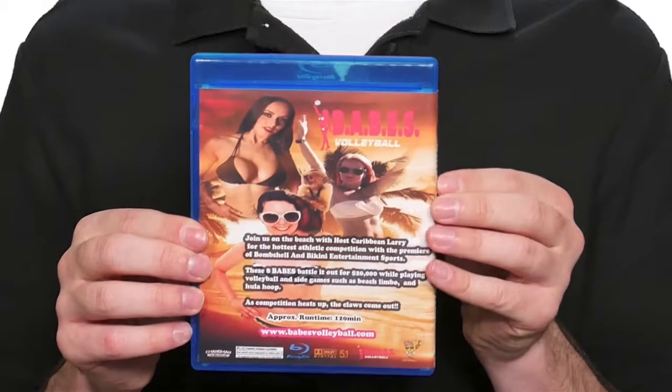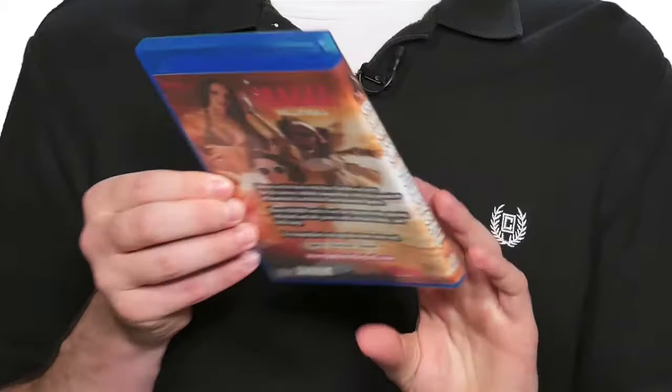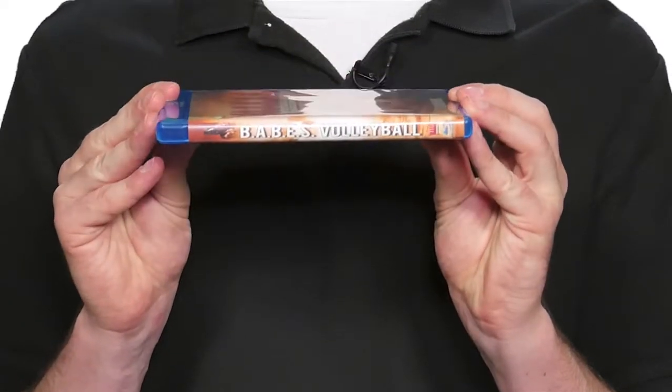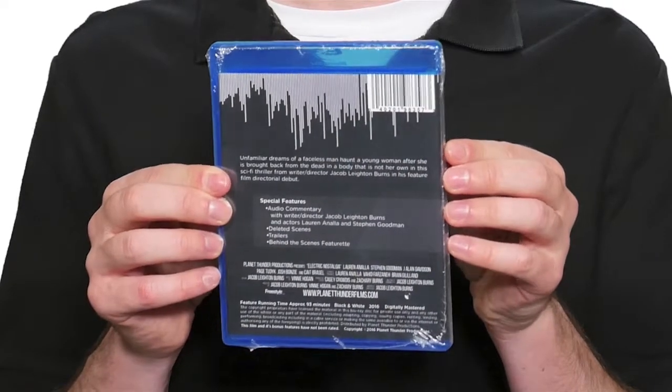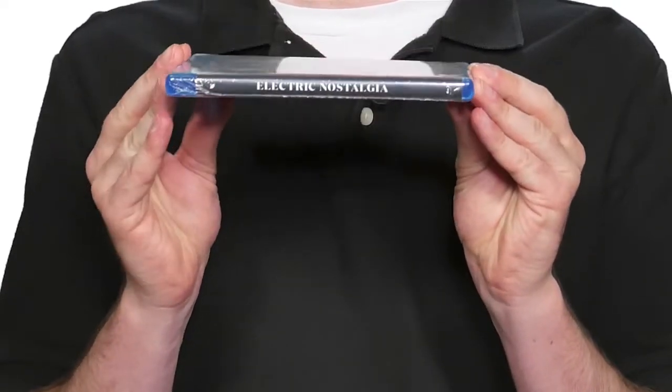Our Blu-ray cases come with a full color printed outside cover wrap. Need to add an insert or booklet? We can insert a two panel all the way up to a 28 panel booklet. Have your cases individually wrapped and sealed and shrink wrapped to give it a professional retail look.